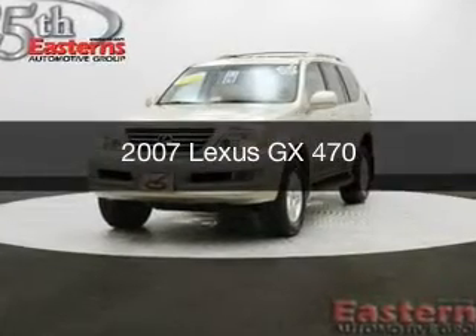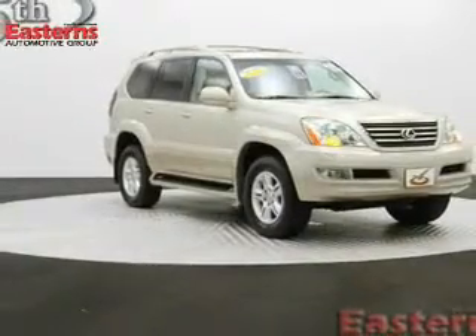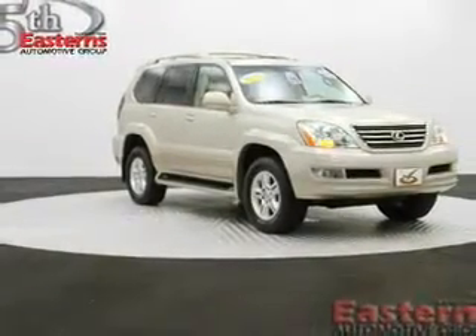This is a used 2007 Lexus GX470, powered by four-wheel drive, eight-cylinder engine, and a five-speed automatic transmission.